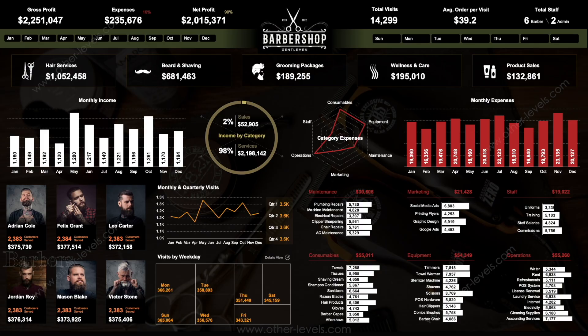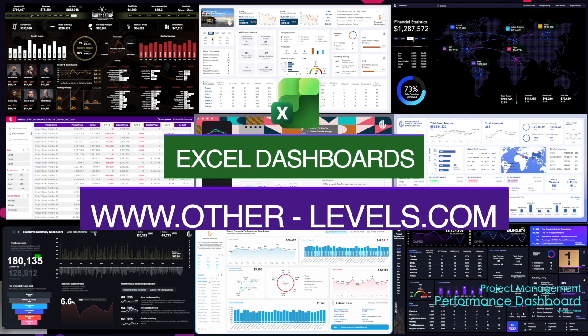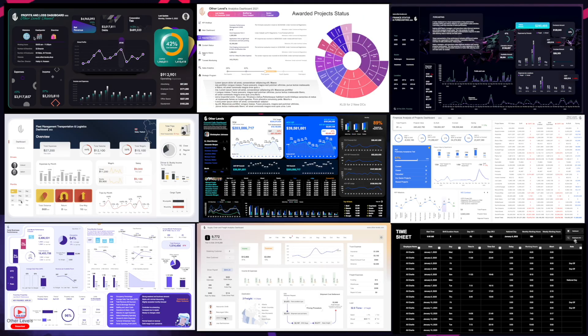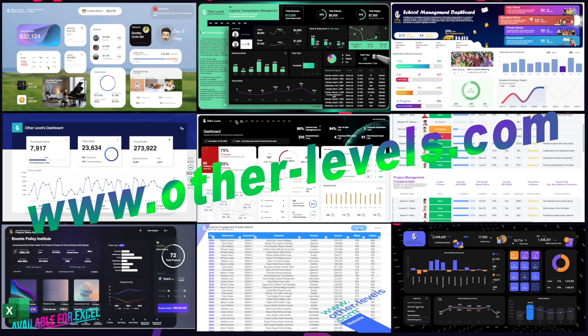If you want to track numbers like these properly, visualize profits and expenses clearly, and understand any project before putting your money into it, you can get this Excel dashboard by visiting other-levels.com, where you'll also find more analytics Excel dashboards designed to track real business performance, not guesses.